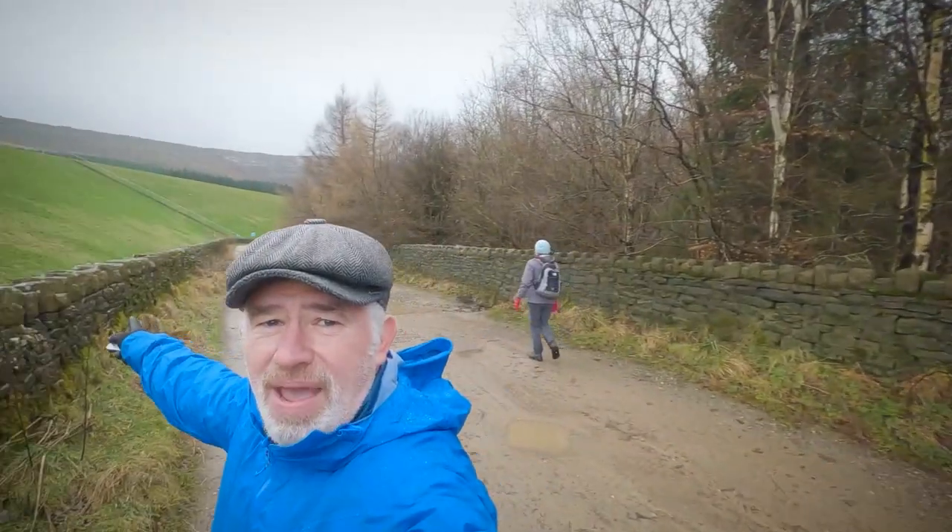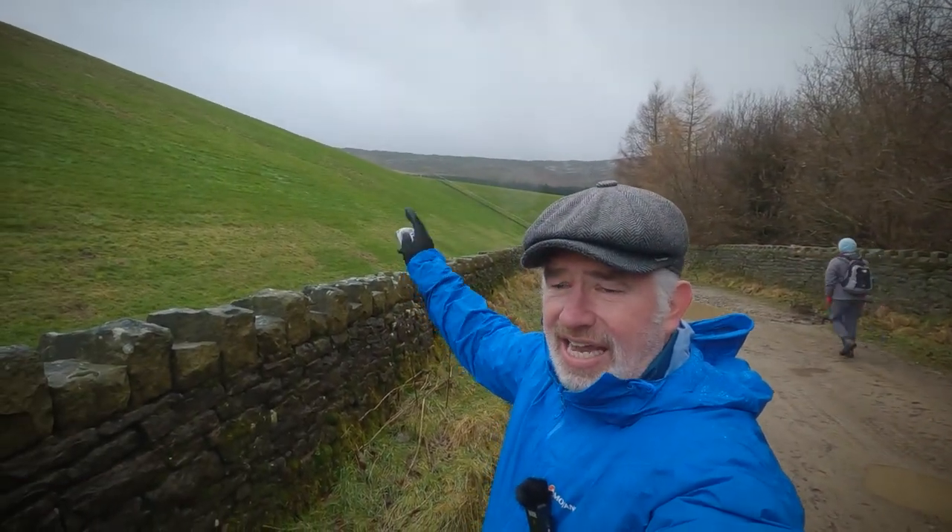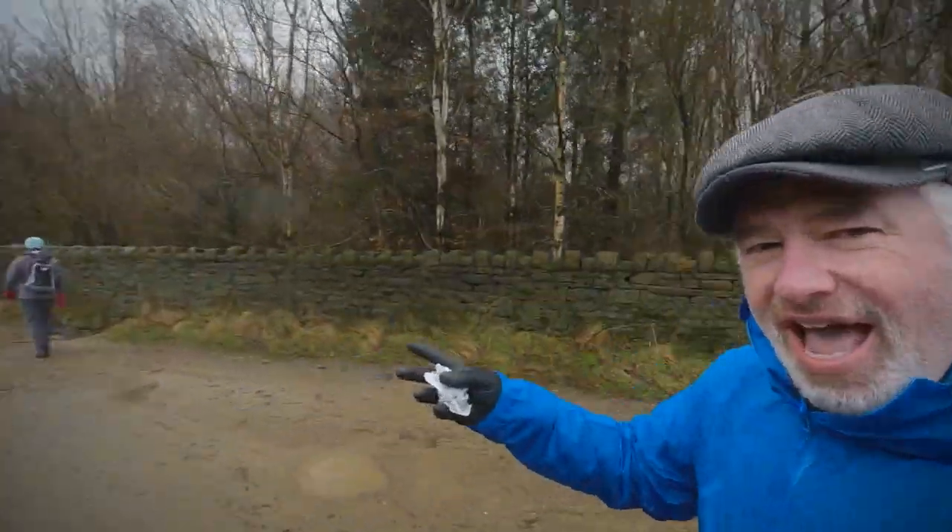If you look up there in the distance, that is Black Hill. I'll leave a link in the description below of a wild camp that I did up there when I was just starting out with wild camping — I did that with my lass, with Sheila — and it was an absolute nightmare. There's still snow up there now, it was freezing. I'll leave a link — it might be a bit of a laugh for you to have a look at that.